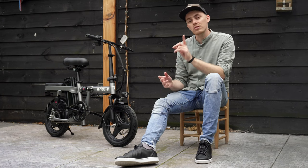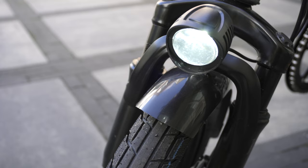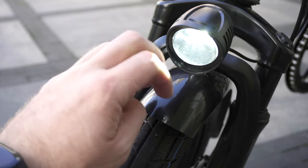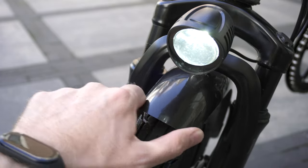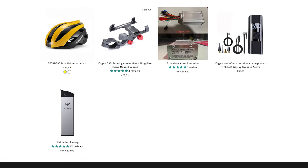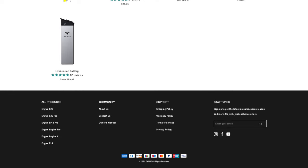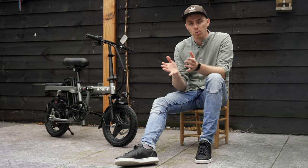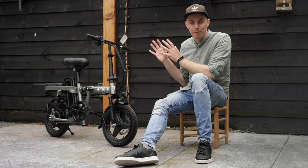Last but not least, the mudguards. It's nice that they're included, but they are made from plastic, diminishing the more premium look and feel of the bike. Interestingly, Engwe does sell accessories for many of their models, but not a taillight or any T14-specific parts yet. If you want to pick one up, I'll leave a link to the webshop in the video description.